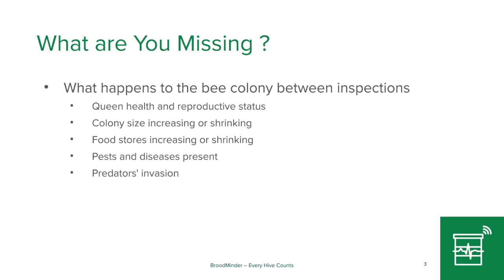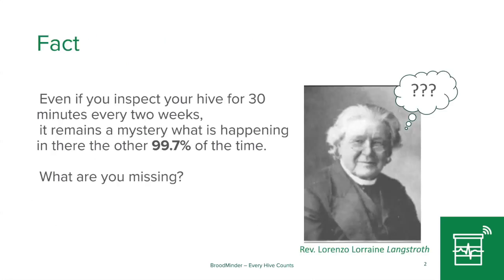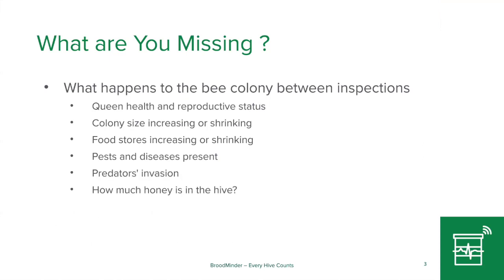There's a lot of things going on in your beehive — the queen, what's going on with her, the colony size, what sort of food stores are present, what pests are present, attacks by bears as Randy was saying, and those sorts of things, and how much honey is there.